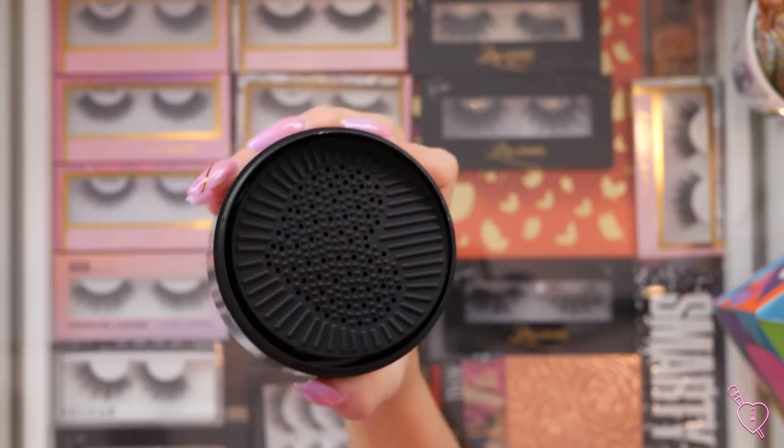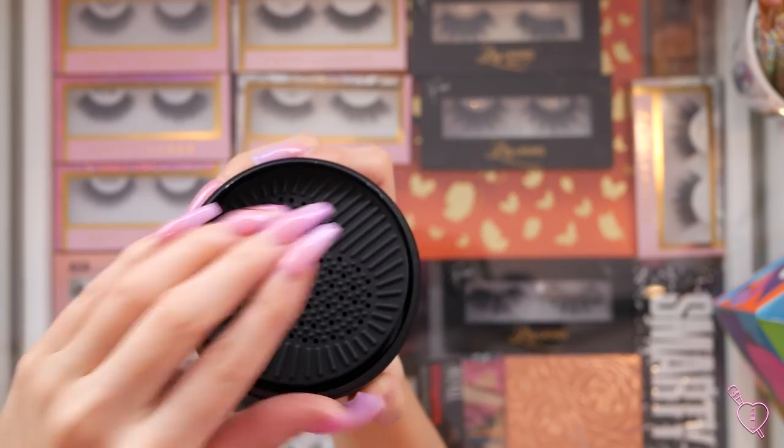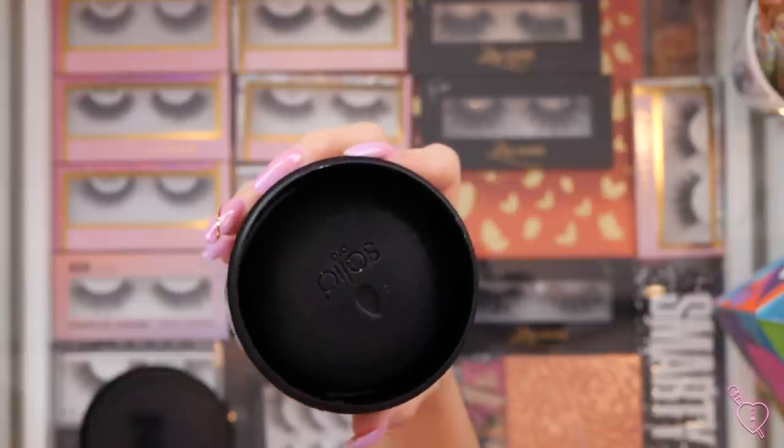They finally got it online and I ordered it right away. I've been using dish soap because I ran out and I was waiting for this to come. It comes with the silicone thing — I love these. It smells like tea tree. Look how big it is — it's like a giant hockey puck! Let me know if you guys have tried the charcoal one and if it's just as good as the regular, but I feel like it's going to last me forever.